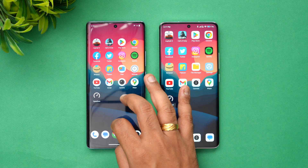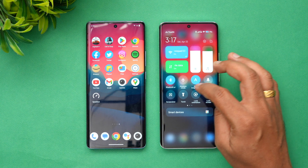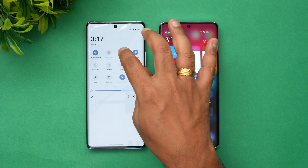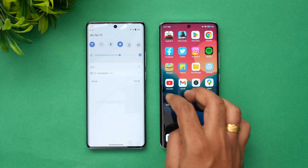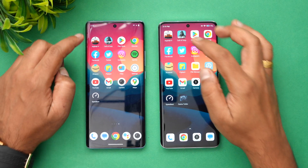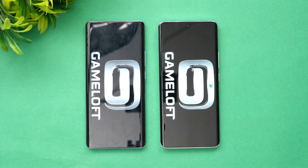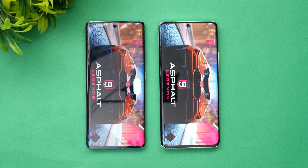We've cleared all background apps on both devices. Next, let's check the network connection. We've connected both devices to the same Wi-Fi network and enabled airplane mode on both. Once again clearing all background apps. Now let's start the speed test — first up is Asphalt 9. We've enabled game mode on both phones, so let's see which opens faster.